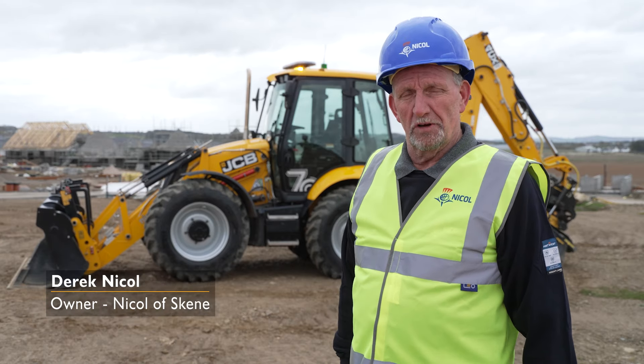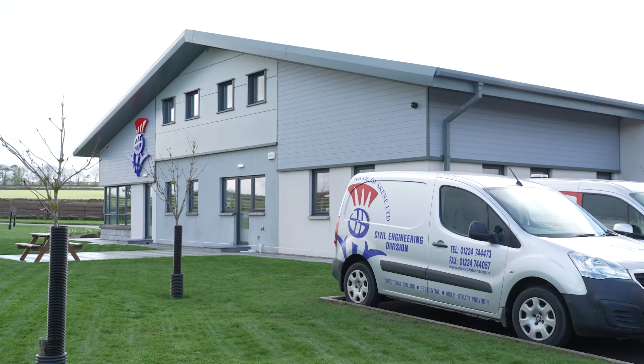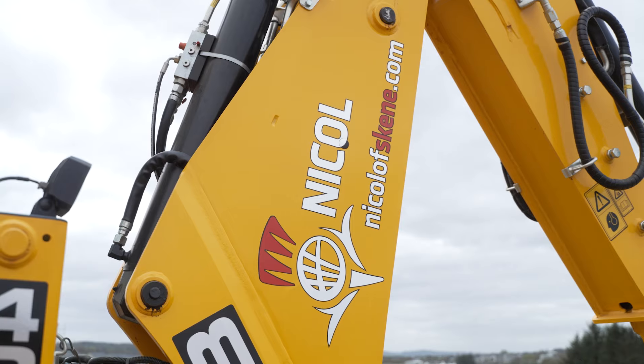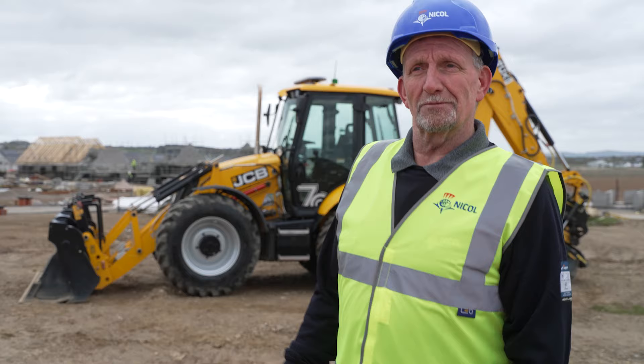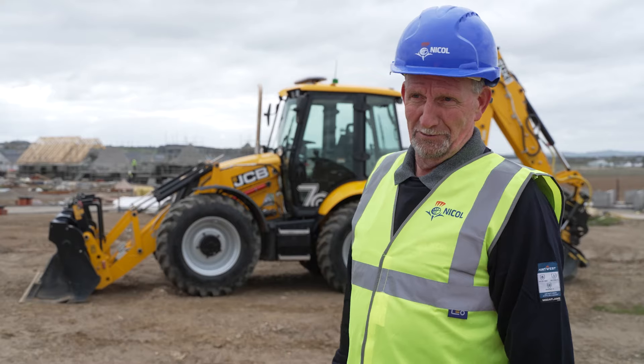Nickloff Skien is a business, formerly owned, started back in 1980. We have 115 employees now and cover all aspects of civil engineering. It was my decision, thinking for balance and weight, to look at a four-six. JCB announced they were launching a 70th anniversary machine and I thought, I want one of them.